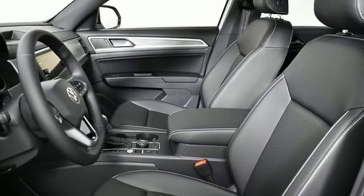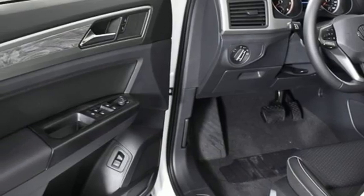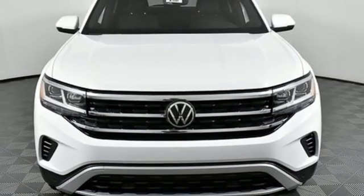Wi-Fi hotspot, AM FM satellite radio, hands-free liftgate, inductive device charging, and V6 engine. You need to drive it to believe it.